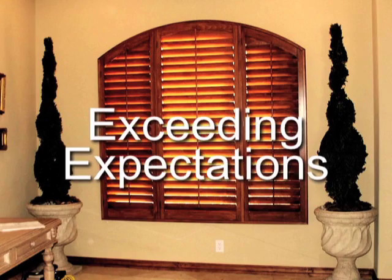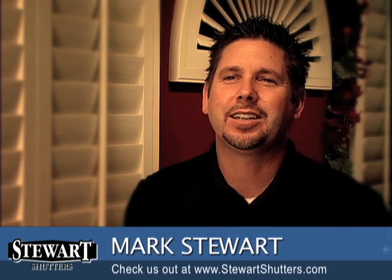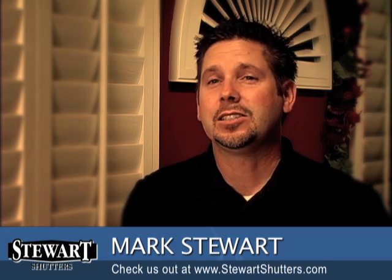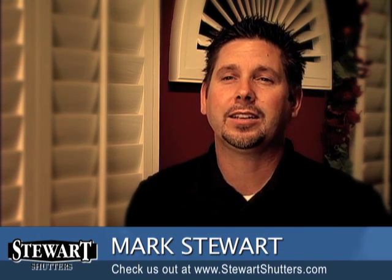We give them a real lifetime warranty and we build a shutter that's built to last. It's nice to run into a customer because the feedback is really good, and they're always real pleased with the installer, with the shutter product, and with the sales, so everything is pretty rewarding.